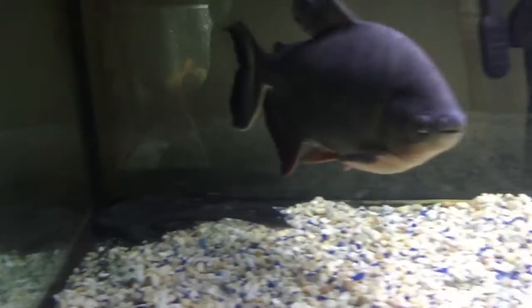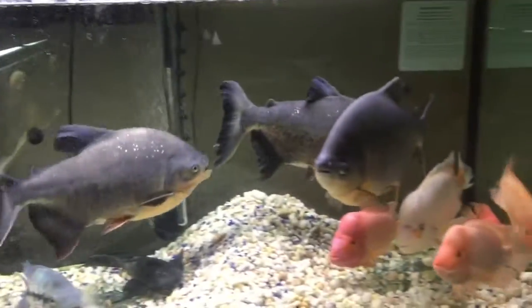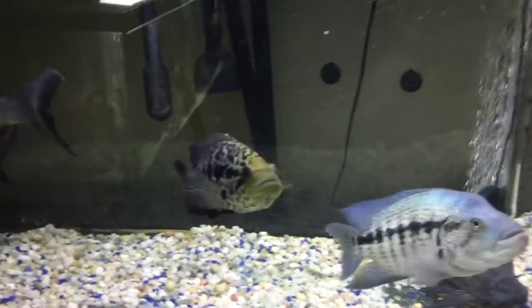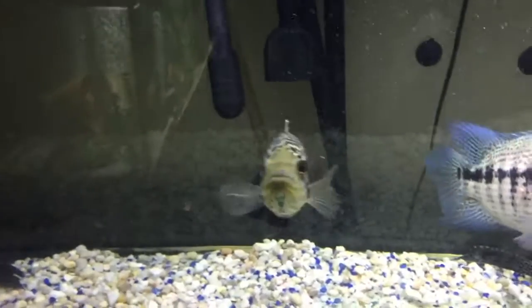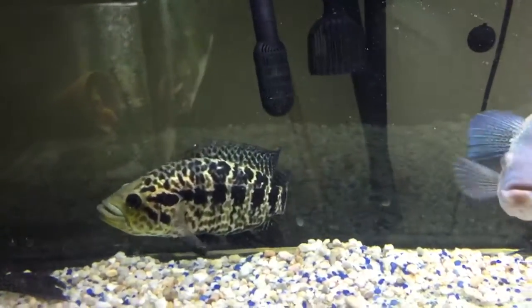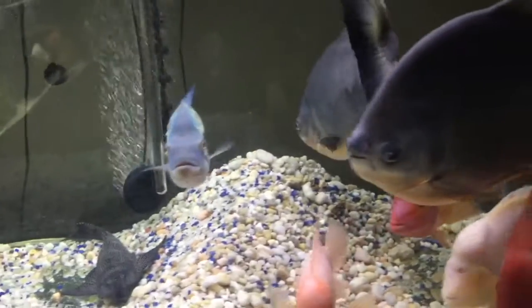I'm gonna step back a little bit with this camera so y'all can see for yourself how clear this tank is. Like I said before, I do three water changes a week on my 225-gallon tank, and a 50% water change — look how clear and crazy it is.